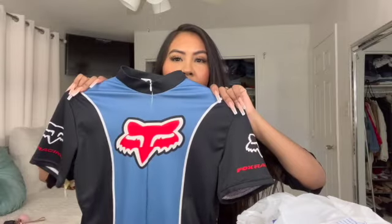Look how freaking cute this shirt is! It's a Fox shirt but I feel like it's cute worn over like a swimsuit. It actually unzips, so you can unzip it — it's so cute.